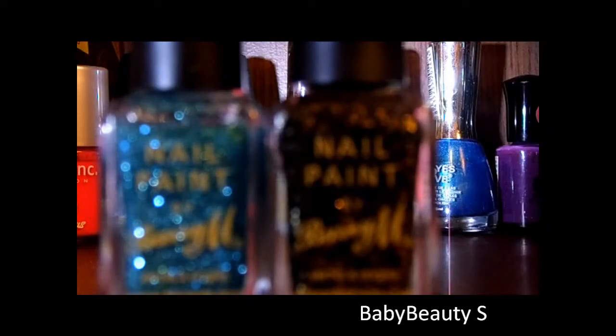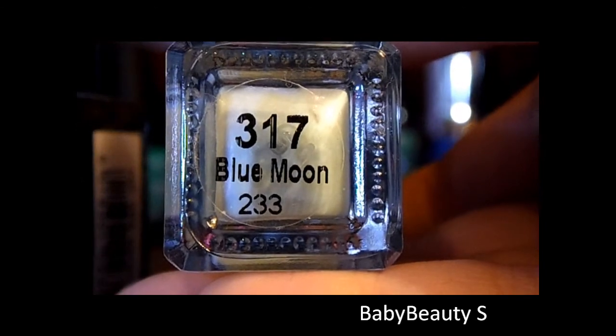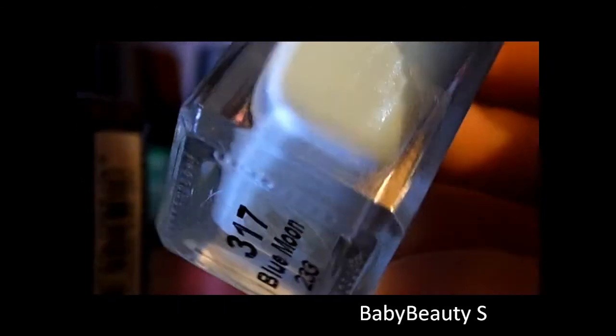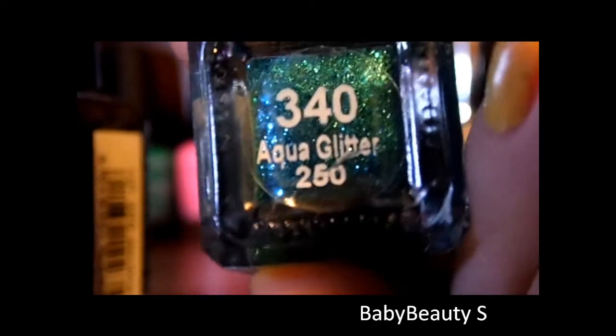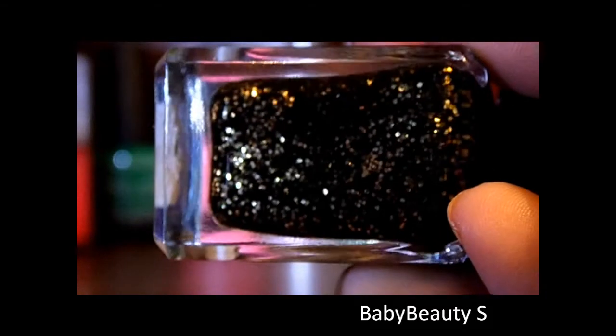Next we have three Barry M products. The one without glitter is 317 Blue Moon — just a pale blue colour. The one I put on top of that to make sparkly nails is 340 Aqua Glitter. And then we have Gold Mine Glitter which is 355.